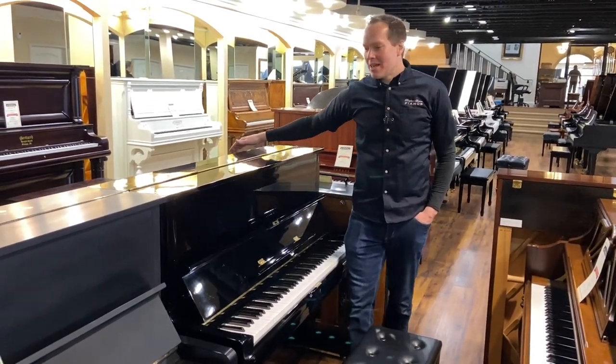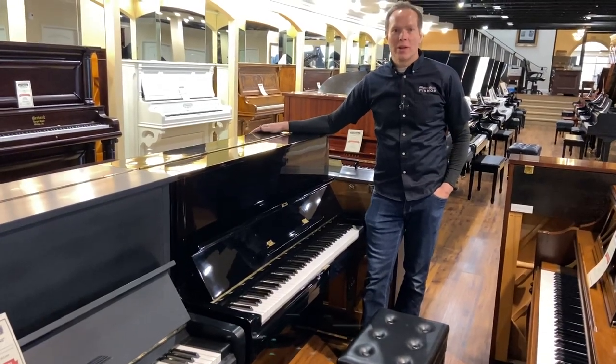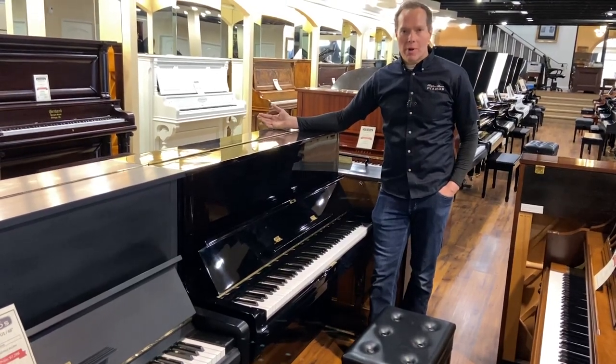I'm Brigham Larson with Brigham Larson Pianos. This is a Yamaha U1. I have done a ton of U1s over the years and a ton of U1 videos. These pianos are just super popular.